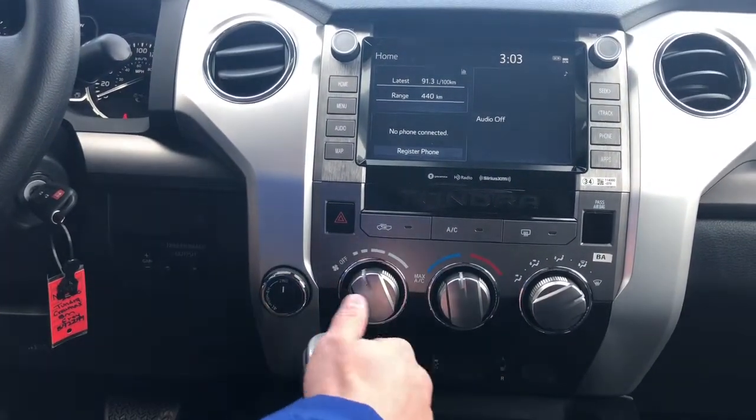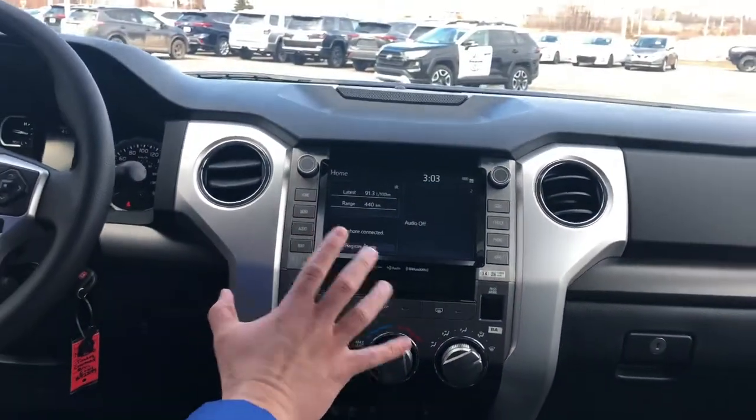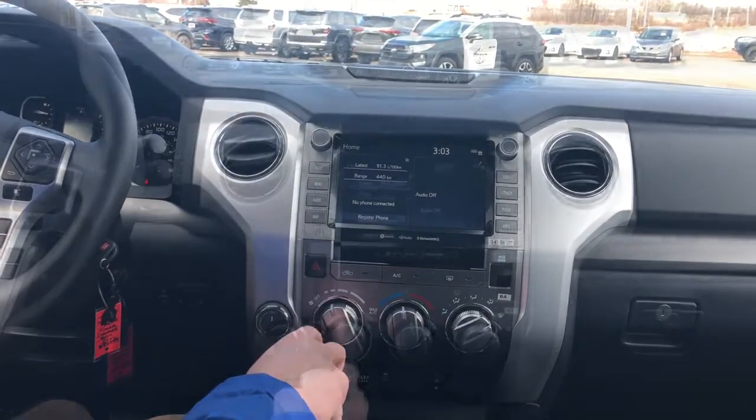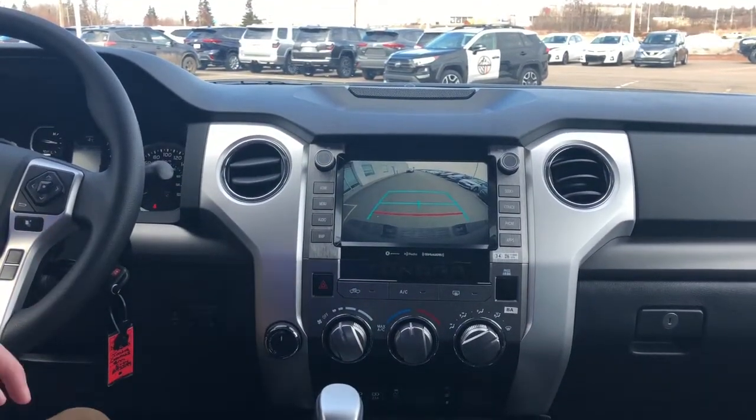It also has heated seats for the front and it comes standard with Android Auto and Apple CarPlay. And as you can see it also comes with a nice big back up camera.